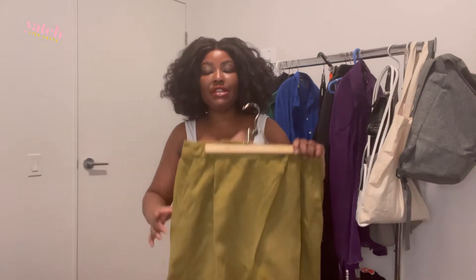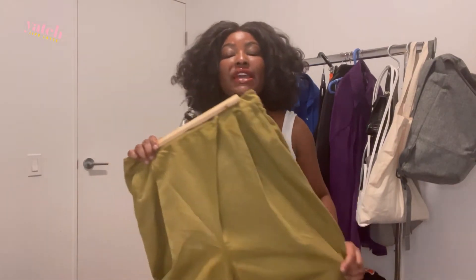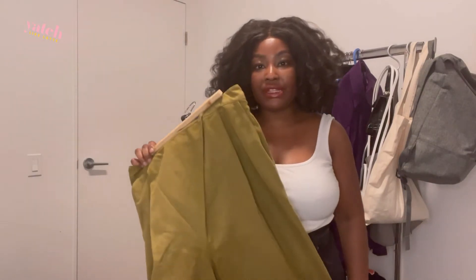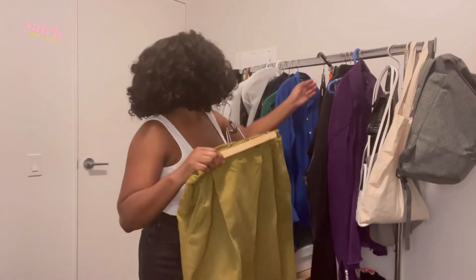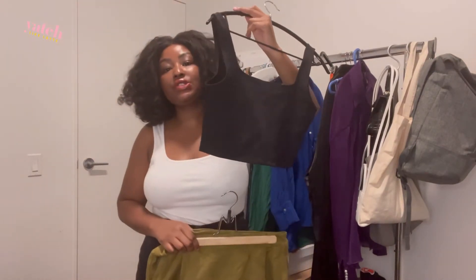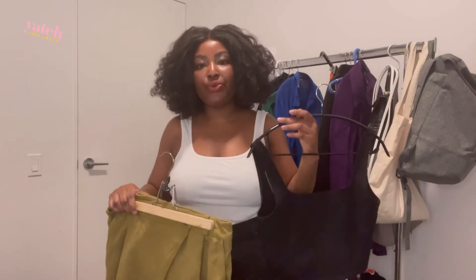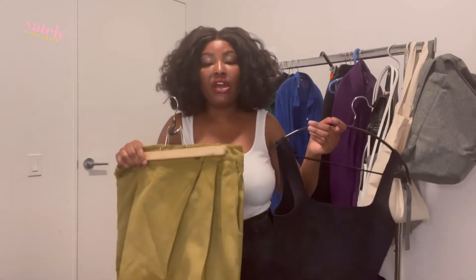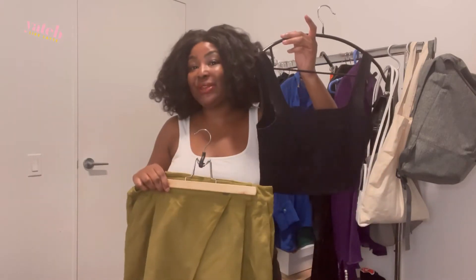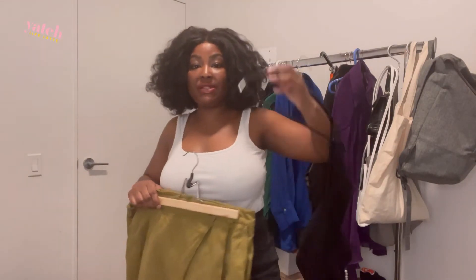These pants would go really cutely with the tank top I'm currently wearing. I wore these a lot this past summer, so I can't see wearing them on this trip being any issue. We could also pair them with this tank that I'm packing — it's cropped and these are high-waisted. For those of you that aren't necessarily comfortable with your midsection showing, this is always a fun way to wear a crop top: pair it with something high-waisted so you're not really seeing much of the crop space.